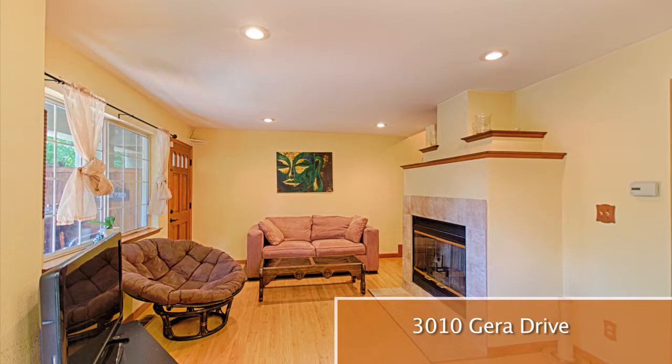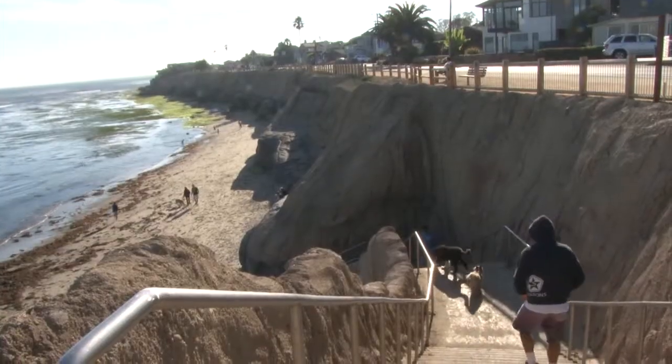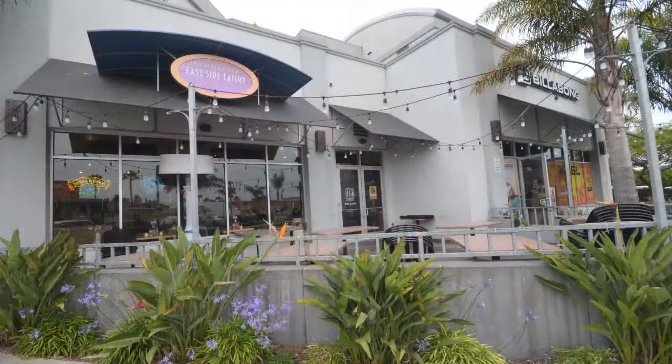3010 Gara Drive, Santa Cruz. This nice-size home with four unique bedrooms is within walking distance of the best beaches and pleasure pool, shopping, coffee shops, and restaurants.